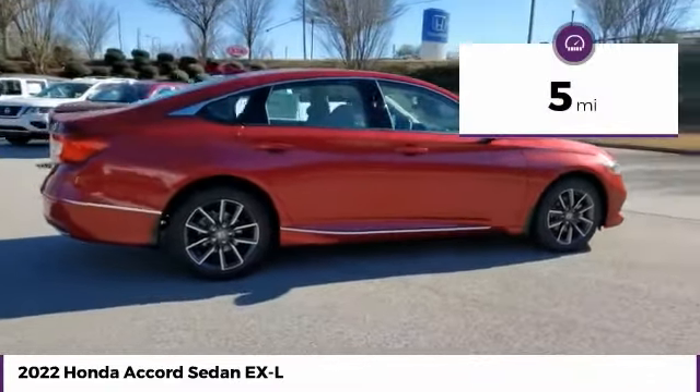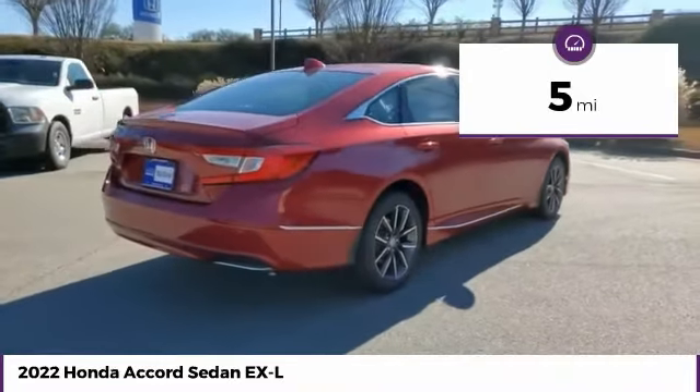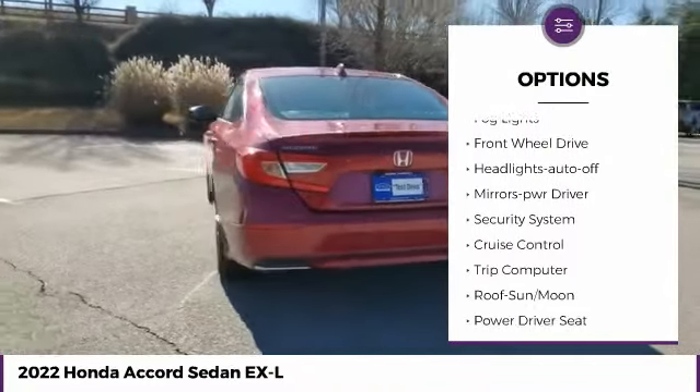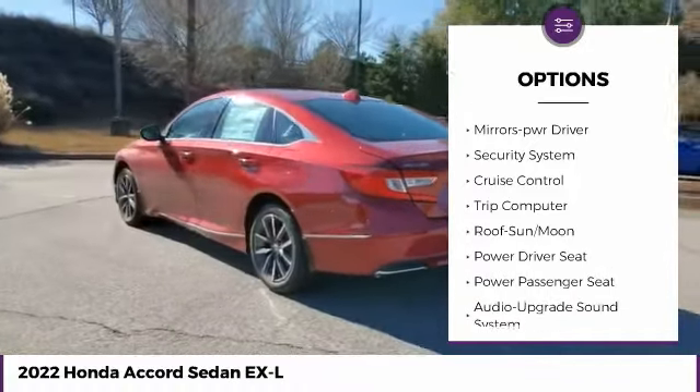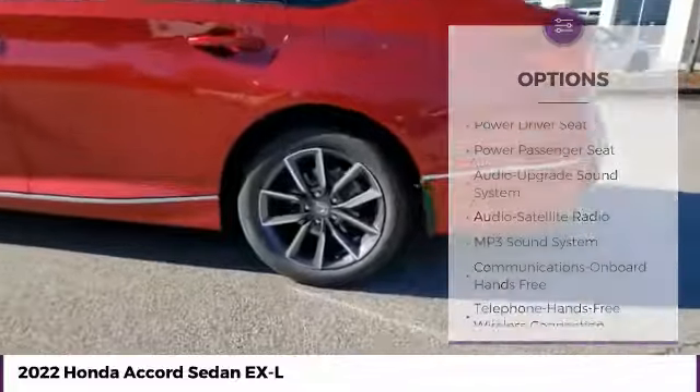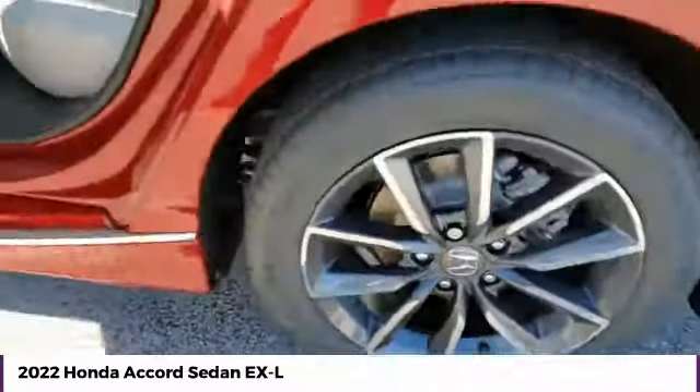This vehicle has less than 100 miles. Here are some of this vehicle's great options: traction control, daytime running lights, remote keyless entry, fog lights, FWD, headlights auto-off, mirror memory, security system, cruise control, trip computer.